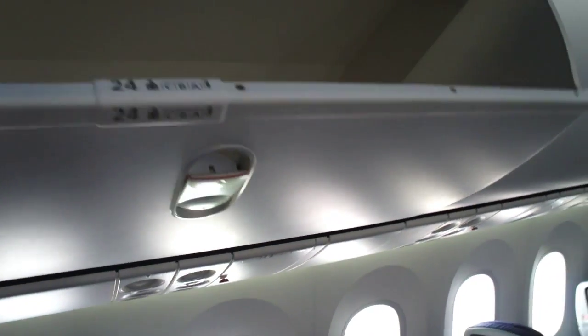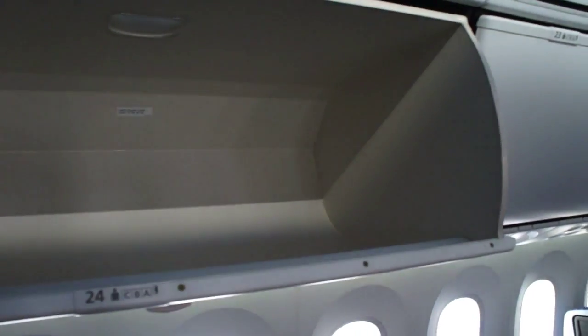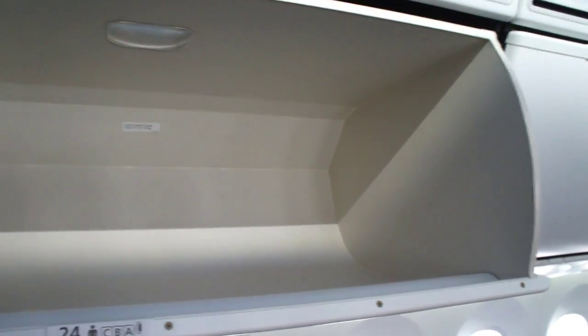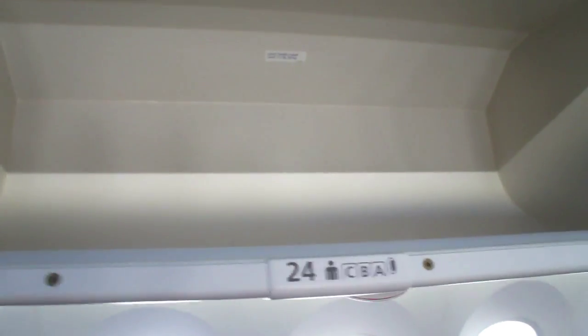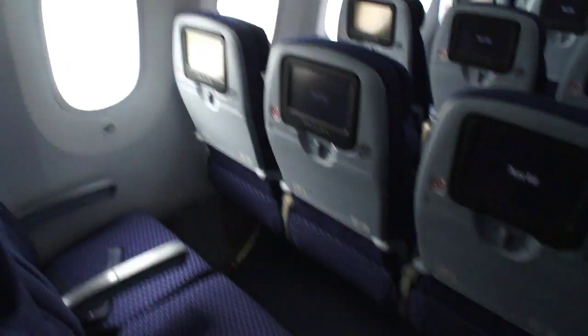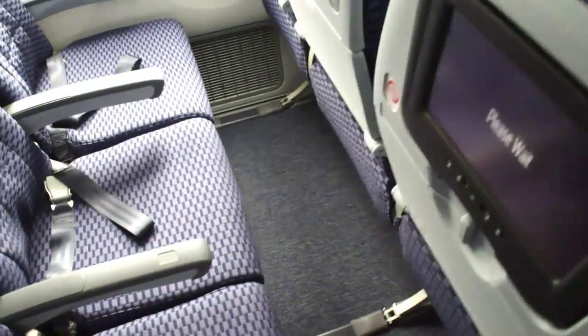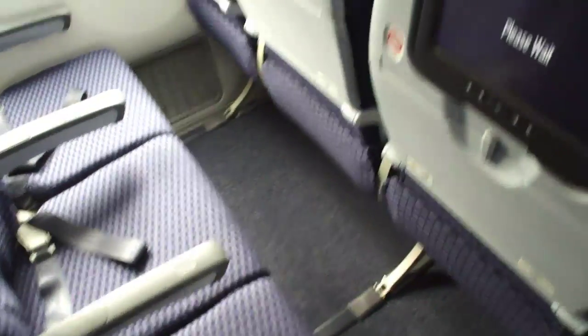We don't have any luggage to try out, but these overhead bins are enormous — the same size as on ANA's aircraft. We have some photos of luggage in the bins, but you can store probably about five or so full-size suitcases side to side here. Economy Plus has 36 inches of pitch. Here in Economy — no more Economy Plus — we have 32 inches of pitch, so still a bit of room to stretch out.